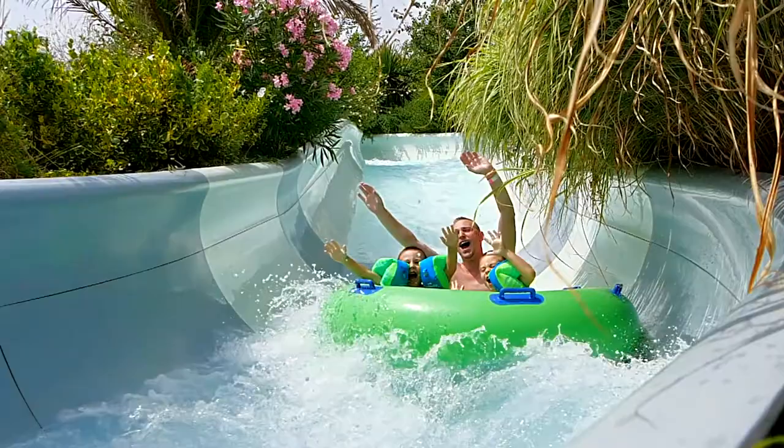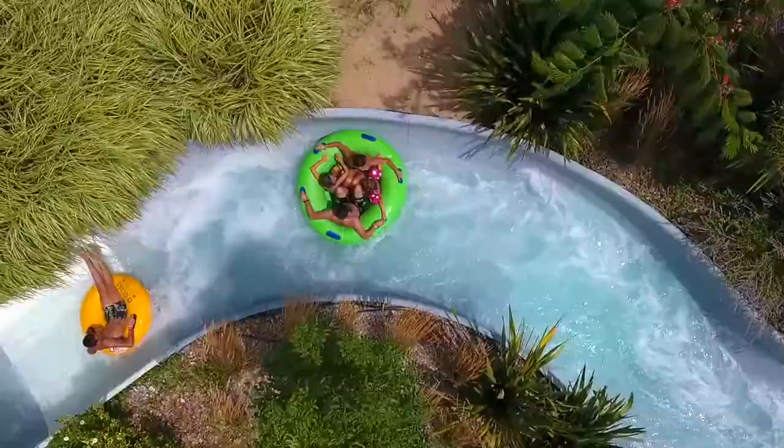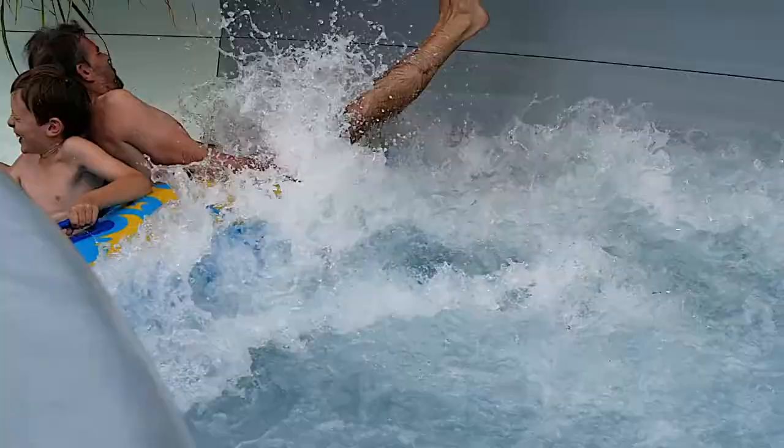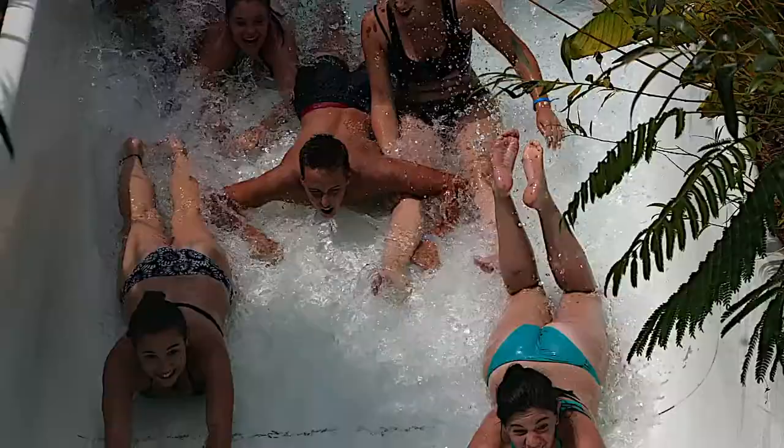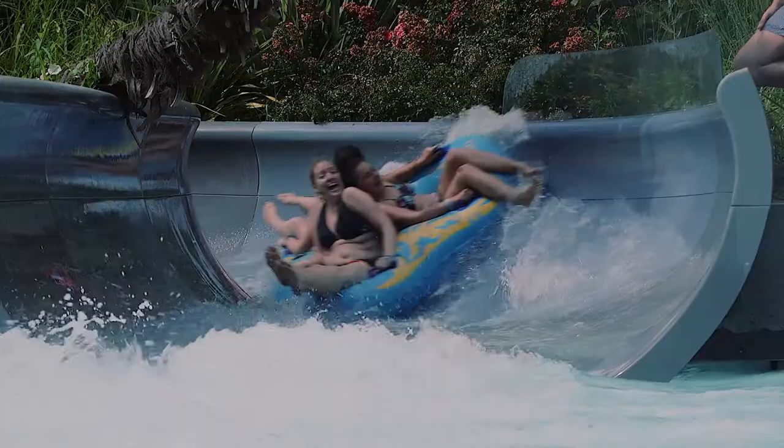We were one of the first suppliers to introduce water slides in Europe. And over the past decade, we have gained a lot of knowledge, expertise and experience in building and creating water attractions.